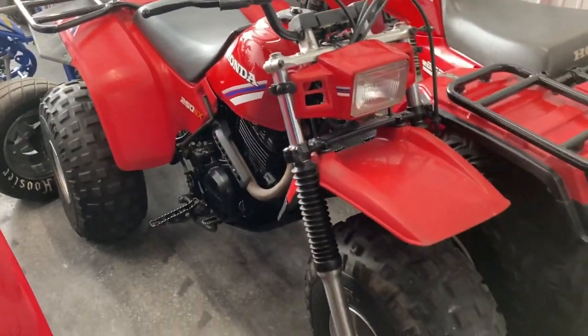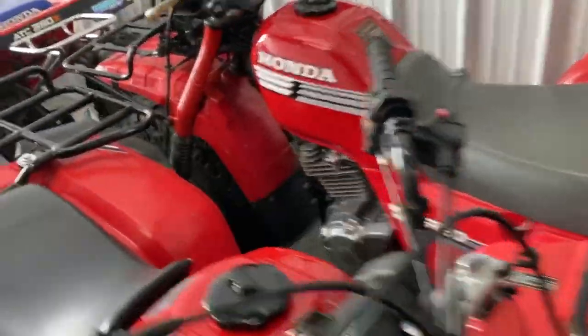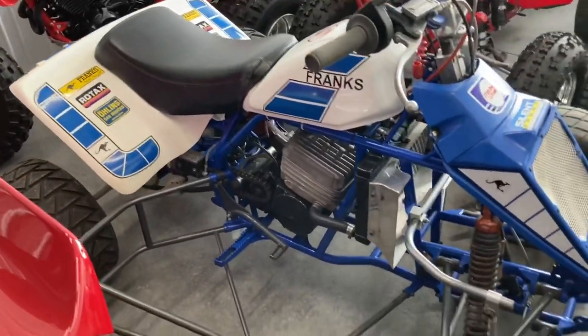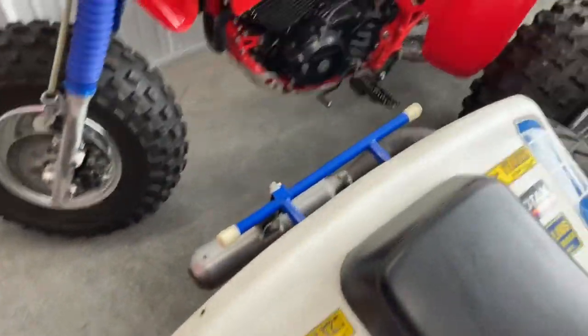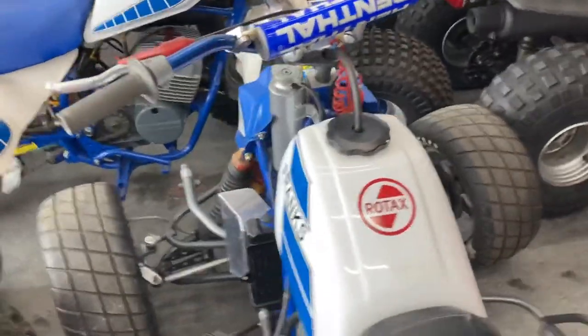Couple of cool bikes here — nice 85 250SX, 87 250ES big reds. One of the rarest treats probably known to man is this Frank's Quad. I think this is the only one ever built with none other known to exist. I'm glad I got to see it — pretty cool machine here.